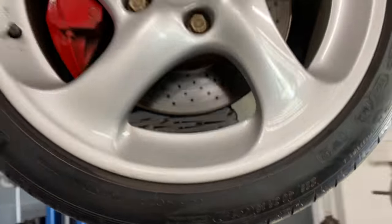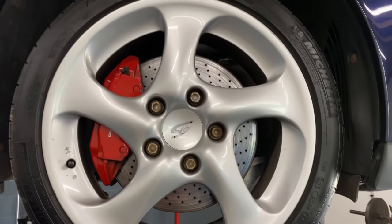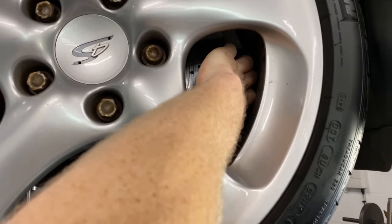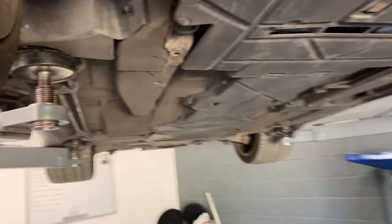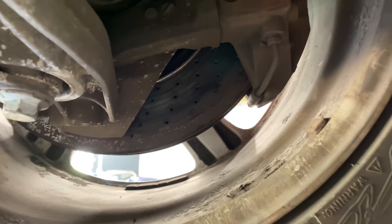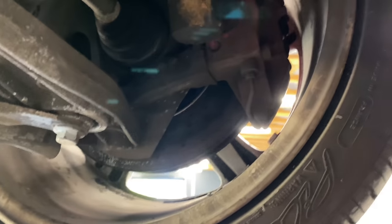When you look at these cars from the front, the discs don't look too bad, but always put your hands down the back because the back faces suffer the most wear. If you look at that - that is dreadful. So new discs and pads going on.